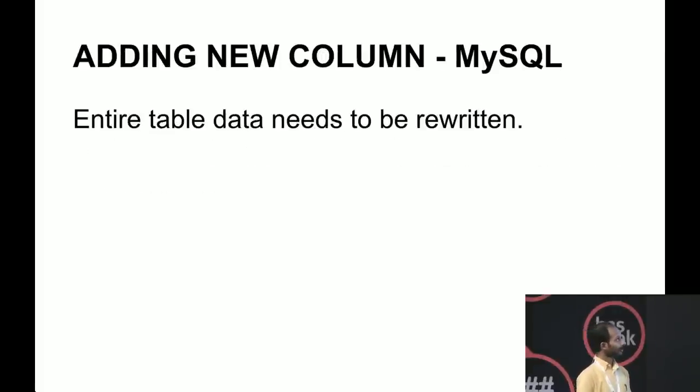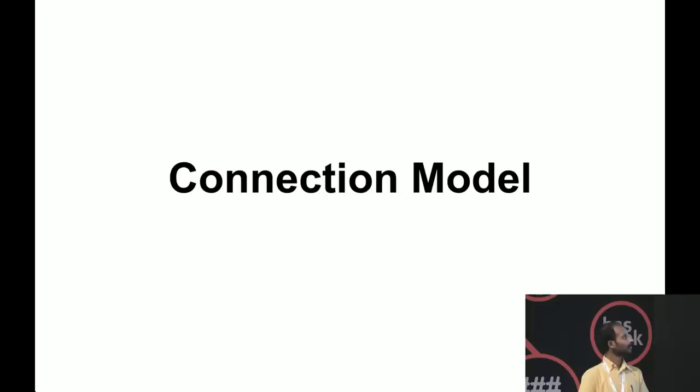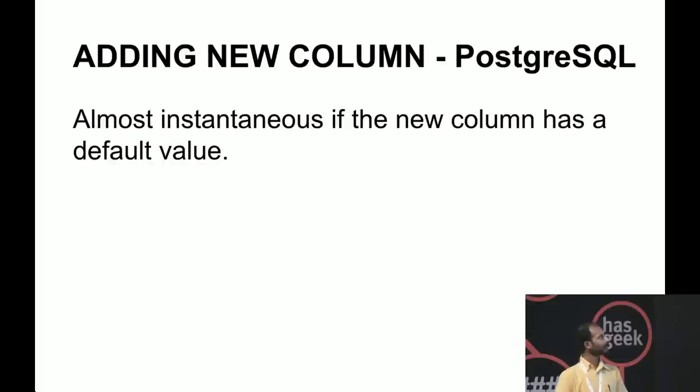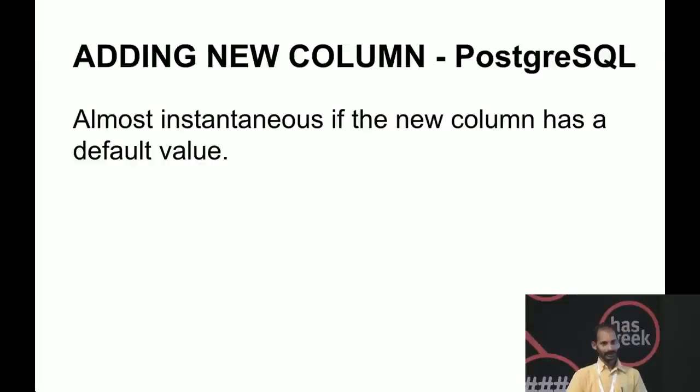Same thing for adding columns — with MySQL the whole table gets rewritten. With Postgres, adding a new column is almost instantaneous, especially if the column has a default value. This ability to iteratively measure database performance and improve it by adding or dropping indexes is really nice — you can try something, create an index, see if it's working, drop it and try something else. You can't do that with MySQL.